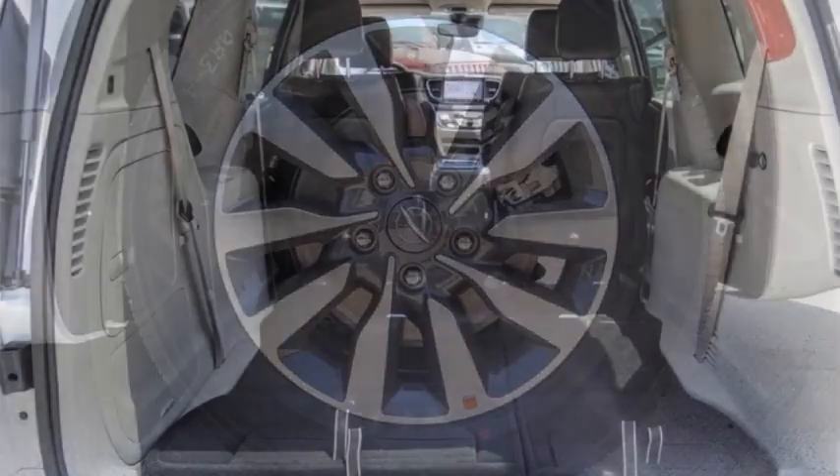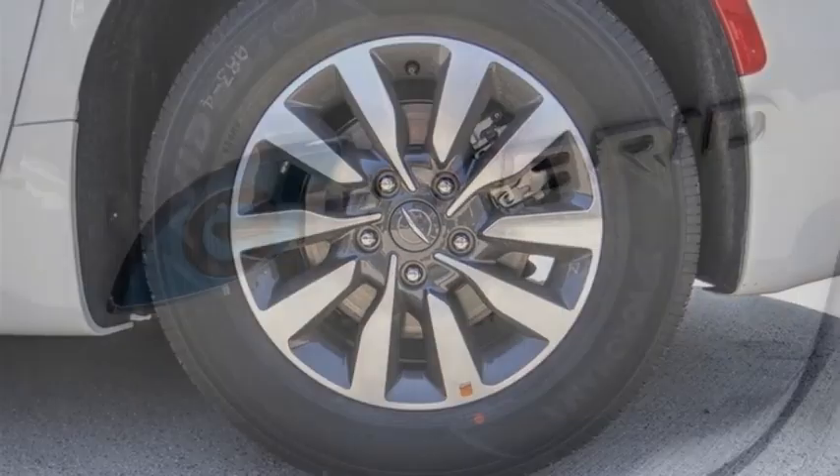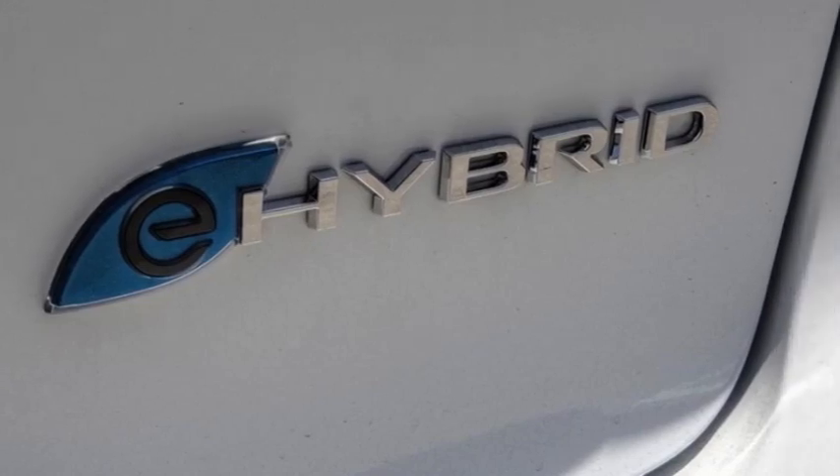keyless entry, fog lights, speed control. Wouldn't you look great in this vehicle? Stop in today and see for yourself.